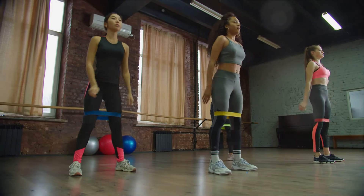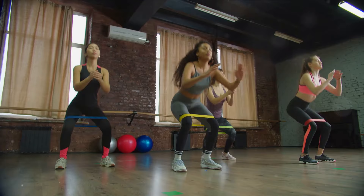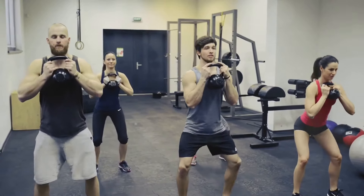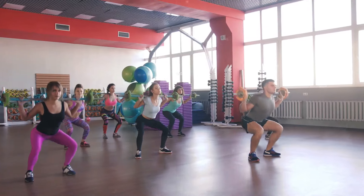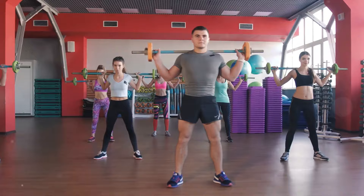Squats aren't a one-size-fits-all exercise either. There are numerous variations to suit different fitness levels and goals — from bodyweight squats for beginners, to barbell back squats for those looking for a challenge, to goblet squats for those wanting to focus on form and stability. There's a squat for everyone.